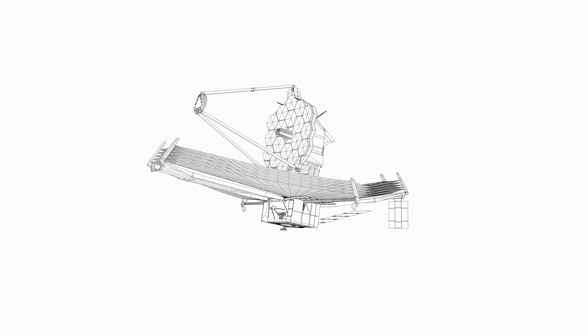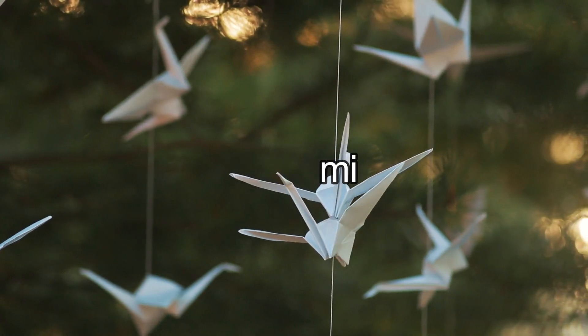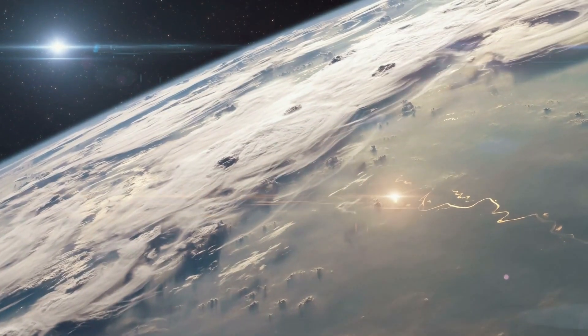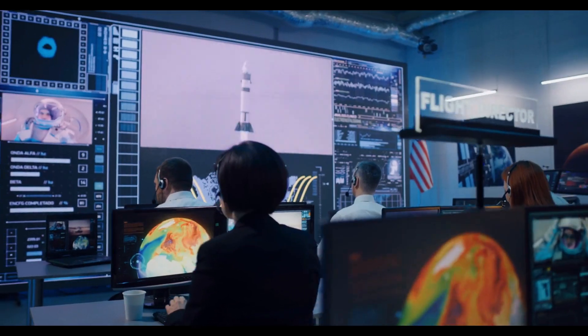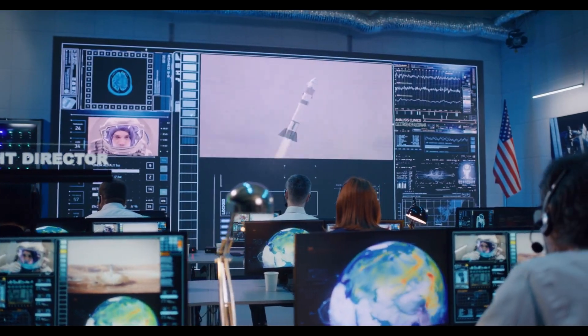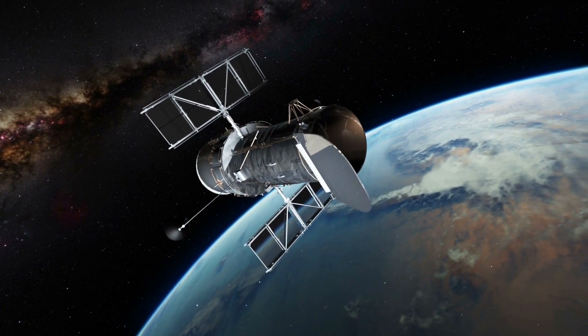However, there is an issue. Due to Webb's size being too big, it presented challenges to launch into orbit. Because of this, scientists found a way to launch it like origami. To be launched into orbit, the telescope was stuffed into the Ariane 5 rocket and then unfolded once it entered space, where it will remain for at least five years. If it performs similarly to Hubble, it can continue operating in orbit for more than 30 years.